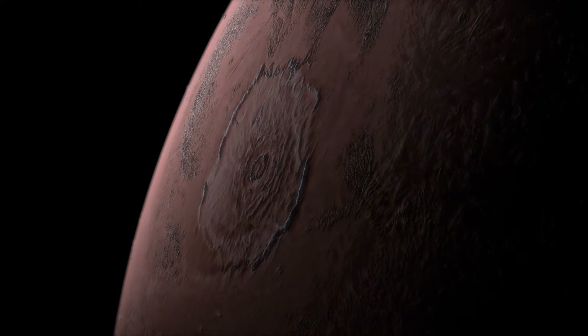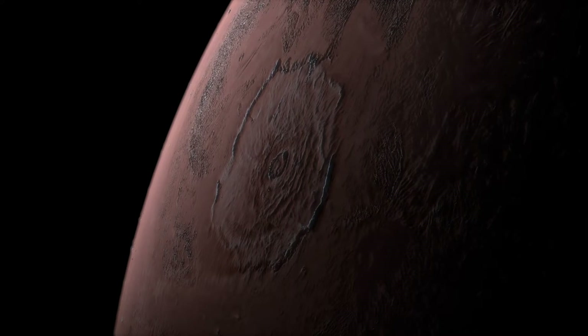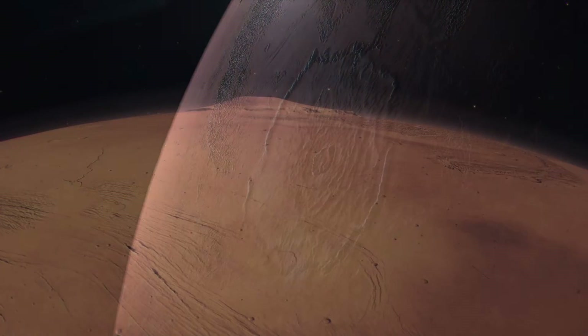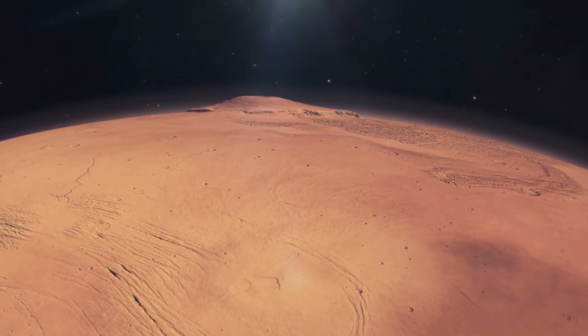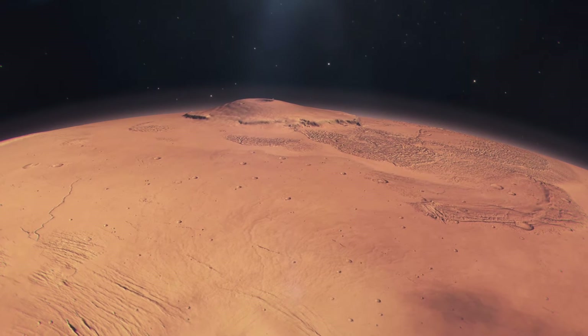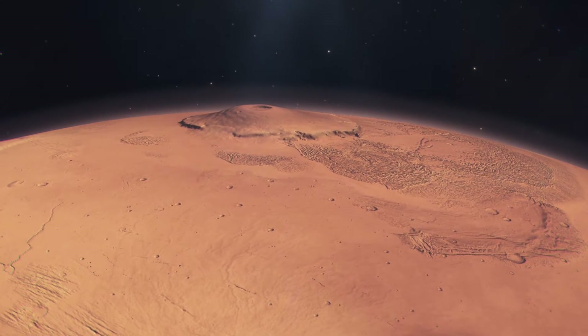The presence of Olympus Mons is not merely a feature of interest to planetary geologists — it's a symbol of Mars' dynamic past. This volcano provides crucial clues about the planet's geological history, its internal structure, and the composition of its mantle. The study of Olympus Mons and other Martian volcanoes also offers valuable parallels and contrasts to volcanic processes on Earth, enhancing our understanding of volcanology across different planetary environments.